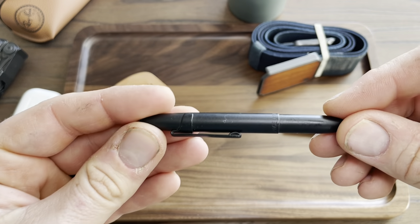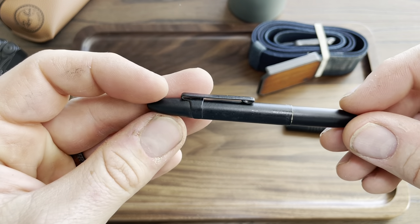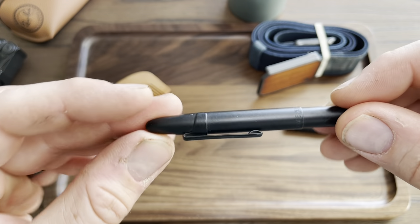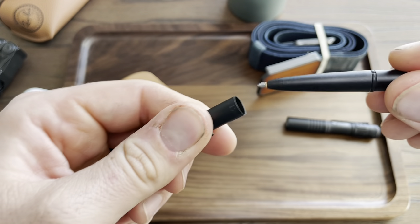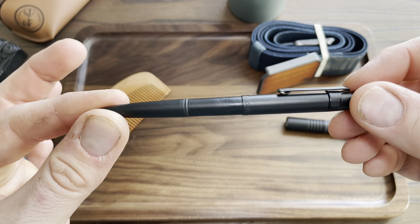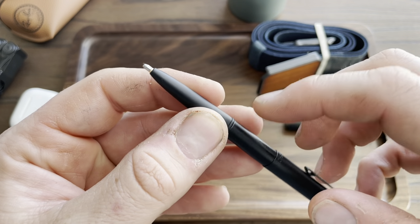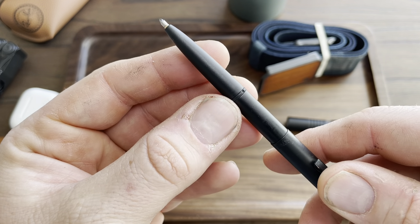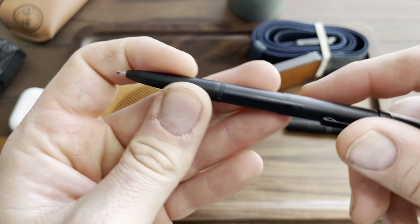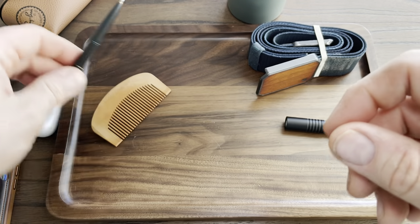This is the Fisher Space Pen. These can get kind of expensive but what I like about them is they're all metal and pretty small when folded up, but then it opens up and you can put the cap on and it's like a full-size pen, which makes it really nice. The ink cartridges are pressurized so you can write upside down or at different angles — I think you can even write underwater, though I've never tried that.